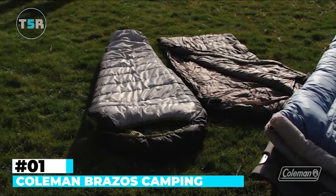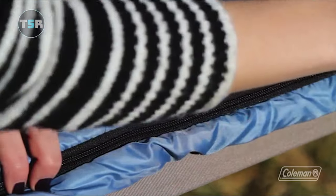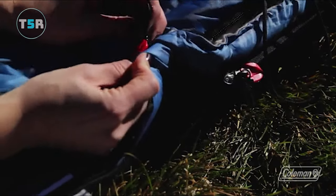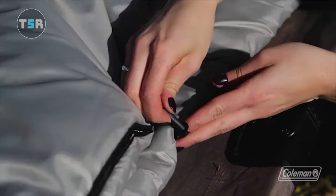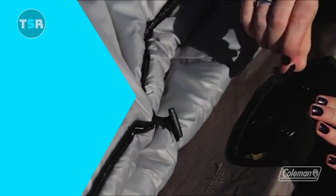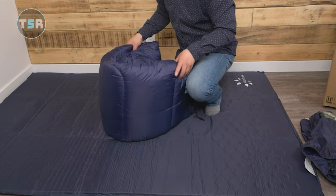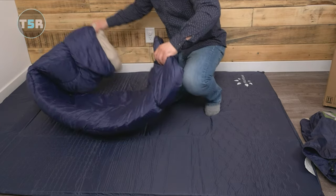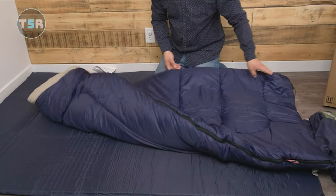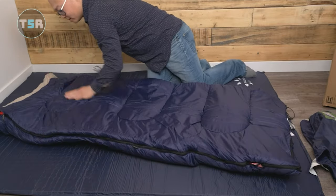Number 1: Coleman Brazos Camping Sleeping Bag. Over the course of numerous years, the Coleman Brazos has consistently stood out for individuals operating within a limited budget. Its robust durability and commendable heat retention have continually left a positive impression, particularly when navigating the competitive landscape of sleeping bags. This sleeping bag is a particularly suitable choice for those embarking on their initial camping expedition or for families seeking to acquire multiple sleeping bags for children, friends, and extended relatives.